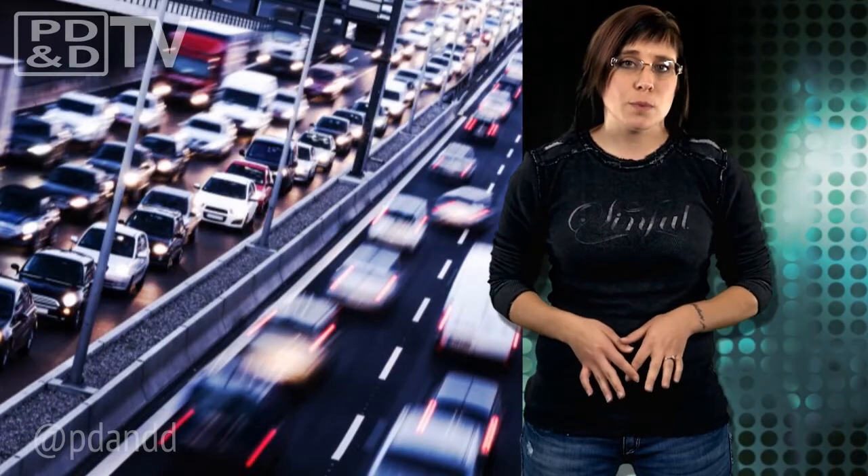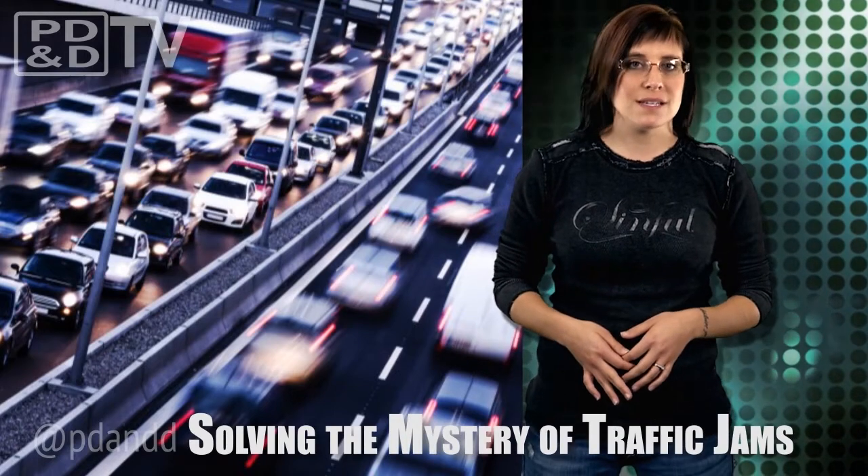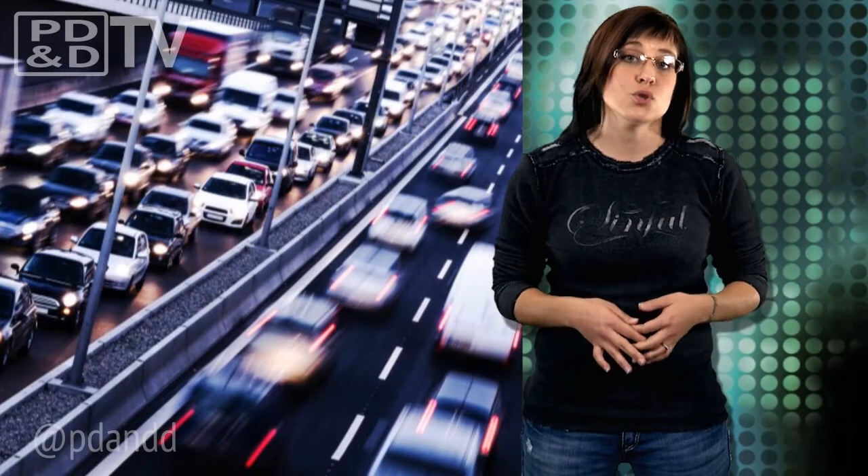My commute to and from work can be pretty hectic and frustrating at times, especially when traffic jams seem to appear out of nowhere. A team of mathematicians from the universities of Exeter, Bristol, and Budapest have developed a mathematical model that shows the impact of unexpected events, such as a truck pulling out of its lane on a dual carriageway.